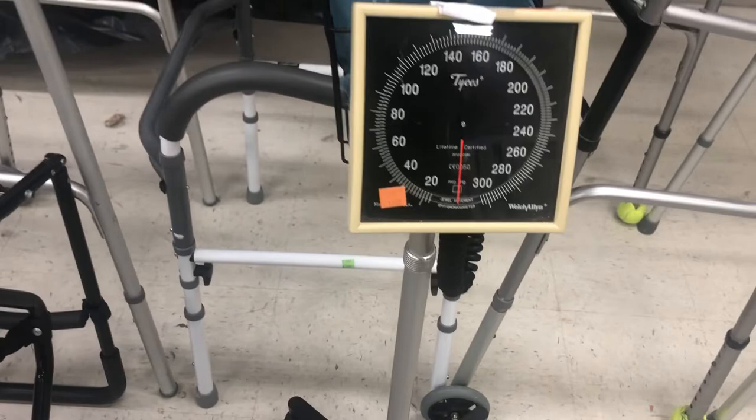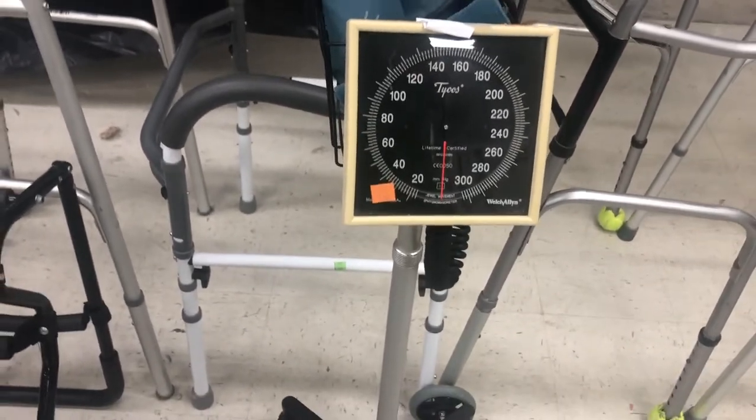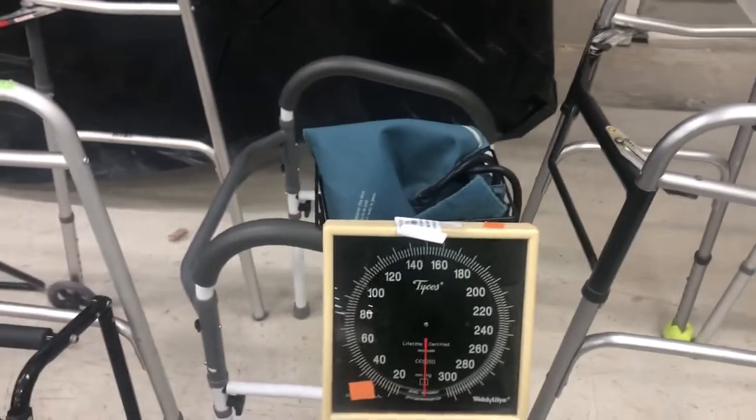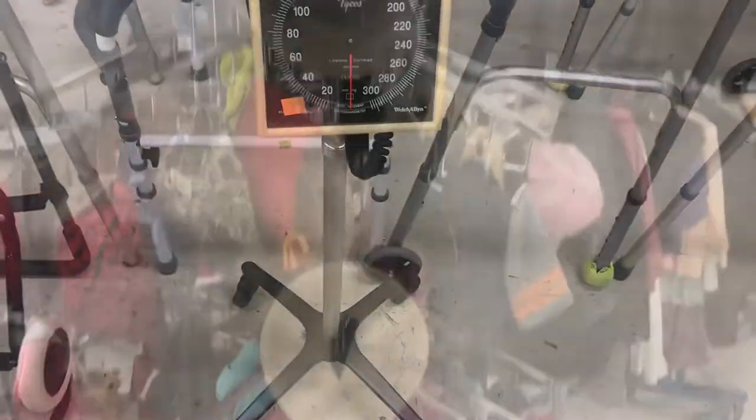Worthpoint is something I'll use sometimes. But if you don't have enough battery, you're going to run out and then you're going to have to guess. And you don't want to be guessing when you're spending your money, especially if it's for high dollar items.